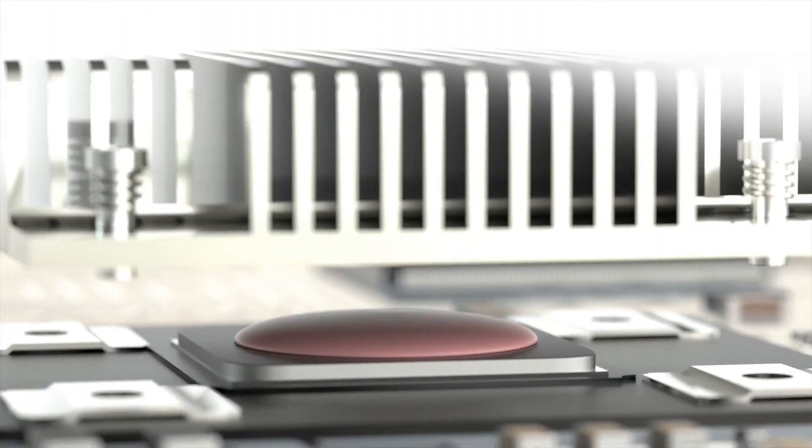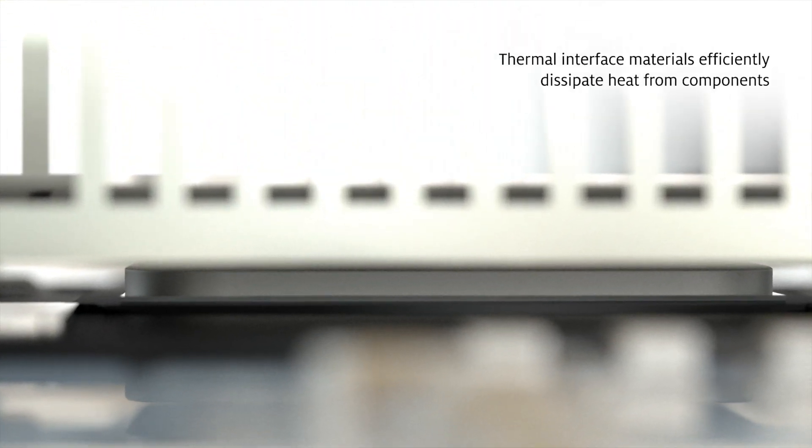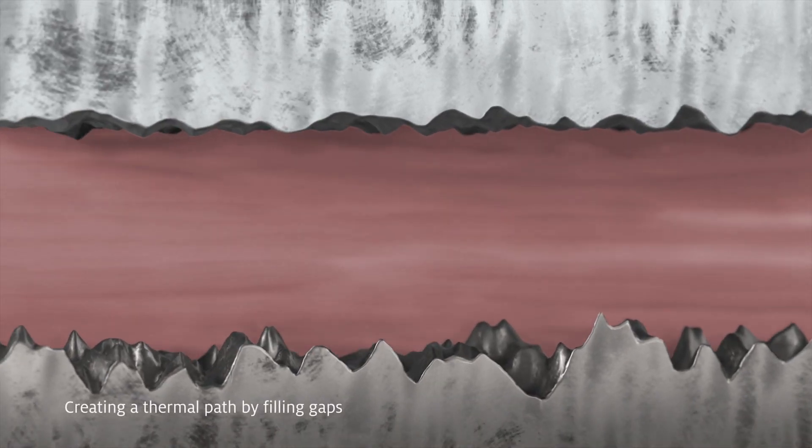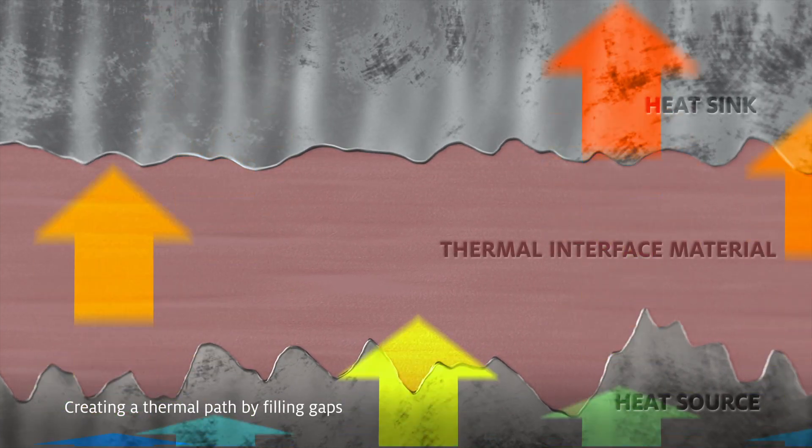The power conversion process used in EVs generates a great deal of heat which, if not managed properly, negatively affects system performance. Henkel offers an array of thermal solutions to prevent heat buildup.